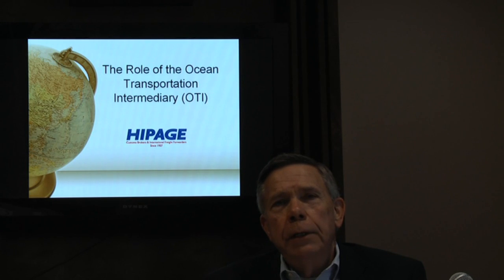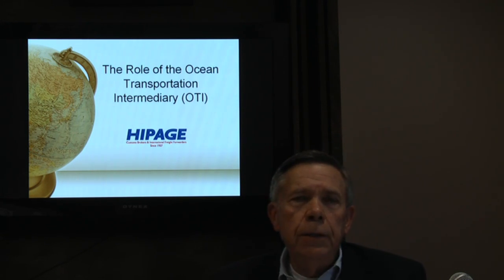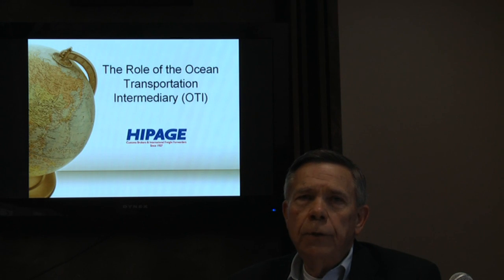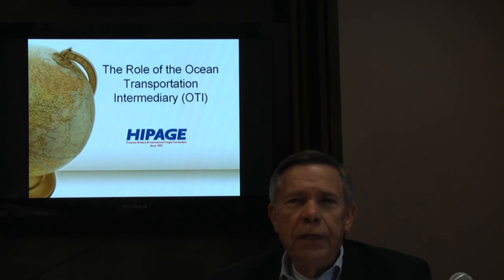I'm Clem Schrader. I have been involved in the international freight forwarding field for a number of years. Today I would like to explain the services of the international freight forwarder and how they fit into your export program. You may hear the term ocean transportation intermediary used from time to time. We come under the FMC, the Federal Maritime Commission, and a few years ago they decided to rename our industry Ocean Transportation Intermediaries, or OTI. They thought it did a better job of describing our role in the export program. So if I go back and forth between OTI and International Freight Forwarder, you'll know I'm really talking about the same industry.